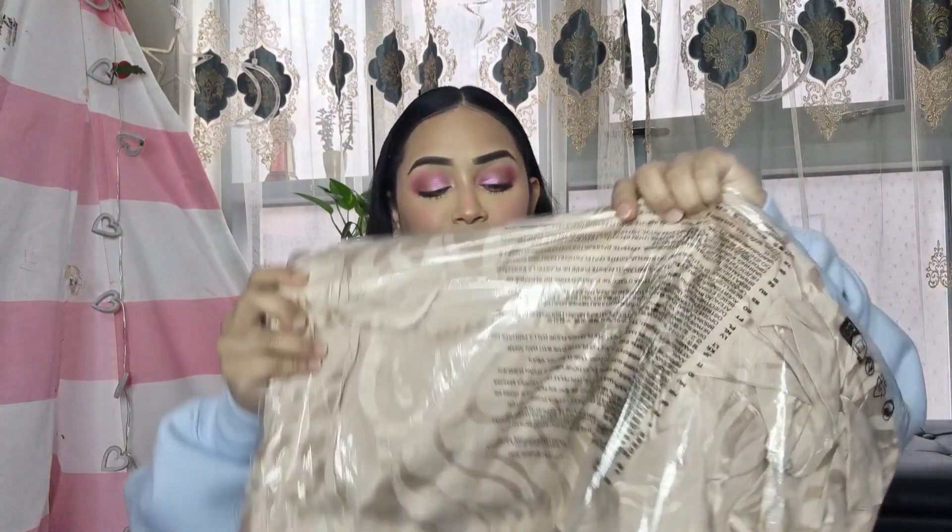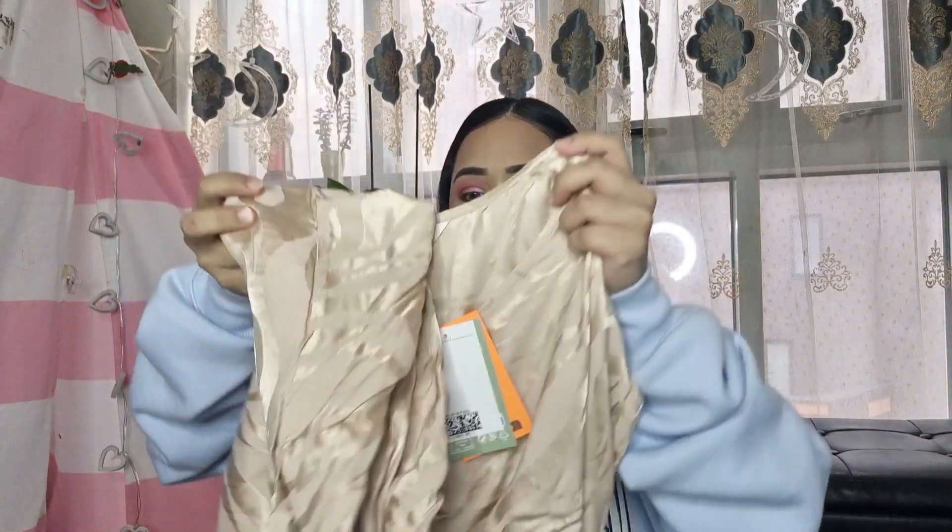I'm going to start with this lovely kaftan. I got it in size small — I have no idea how big it's going to be on me — but let's go with it. The color looks so nice, it's a very beautiful nude color. And actually, this looks really nice!